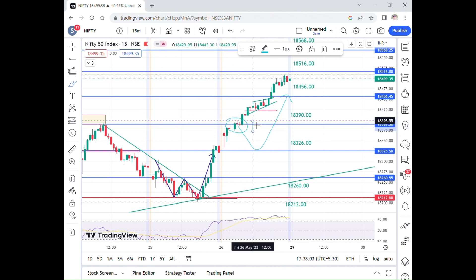In this video, if you look at this level, the next level is 18,456. There is also a break in 15 minutes at this level, and we will go to the topside level.